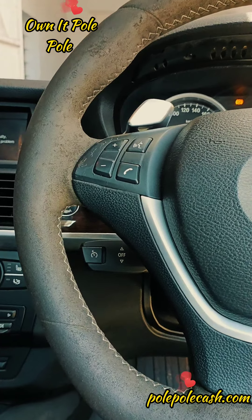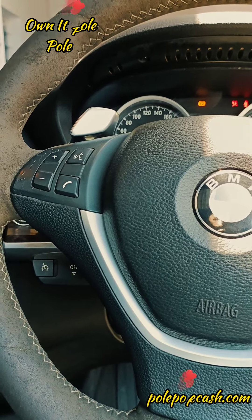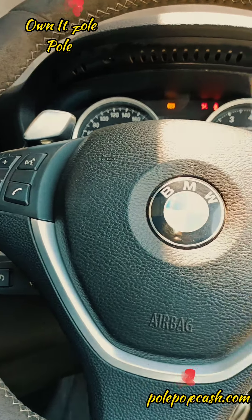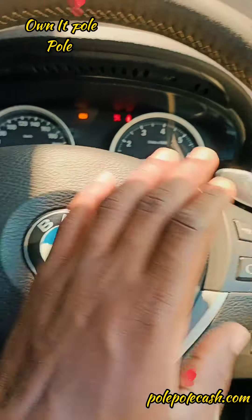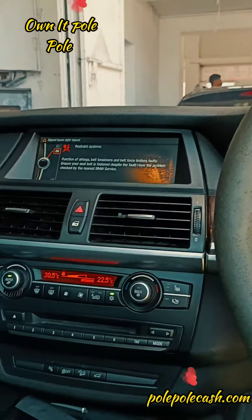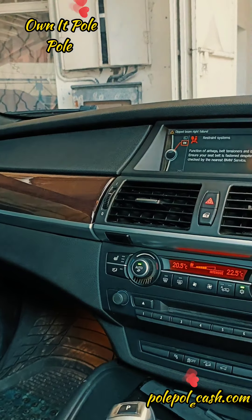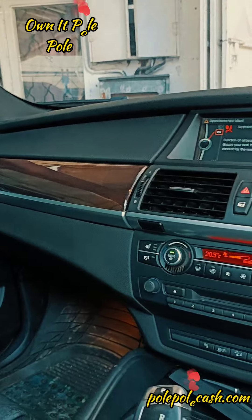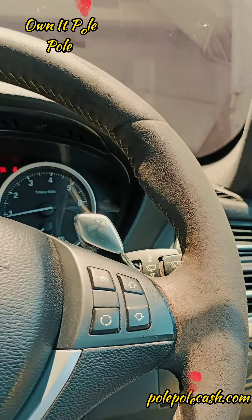It's a 3.2 engine — 3,200 cc. It has a paddle shift; you can shift your gears. I think this one is very good. If you're looking at driving this one, you can also do trade-ins.